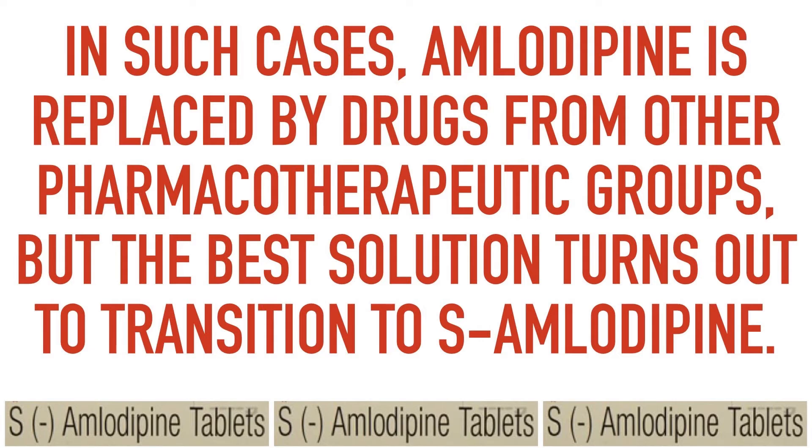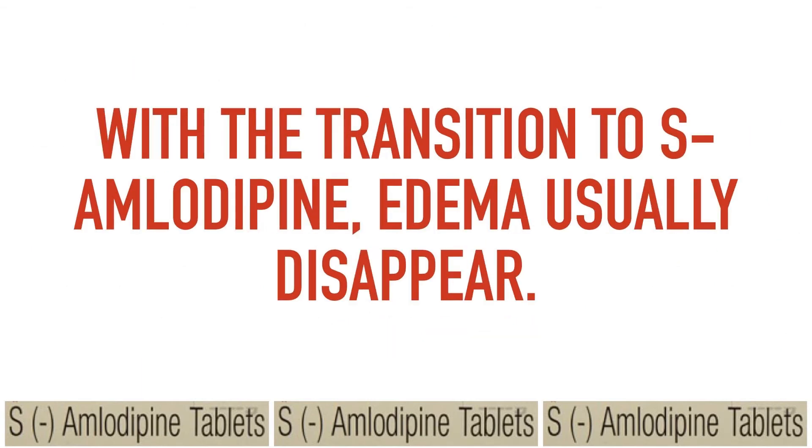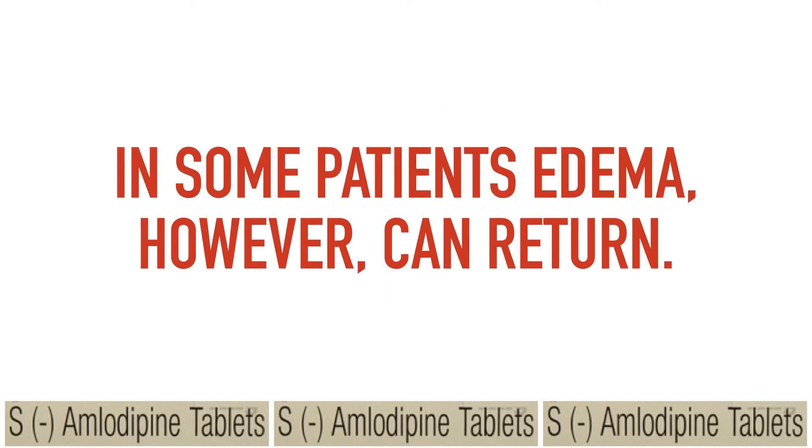But the best solution turns out to be a transition to S-amlodipine. With the transition to S-amlodipine, edema usually disappears. In some patients, however, edema can return.